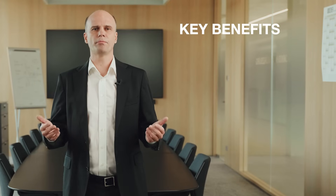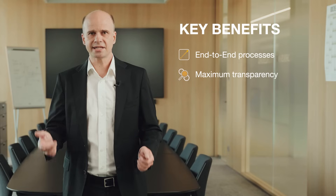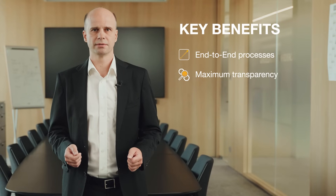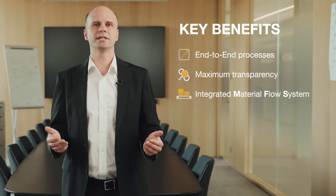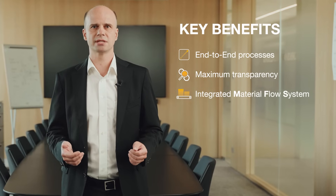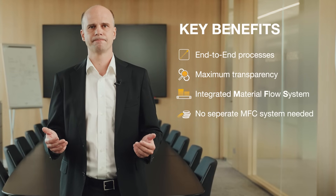There are several more benefits. You have end-to-end processes, maximum transparency of stock and inventory movements, and an integrated material flow system that manages automated warehouses. You don't need any separate control systems anymore.